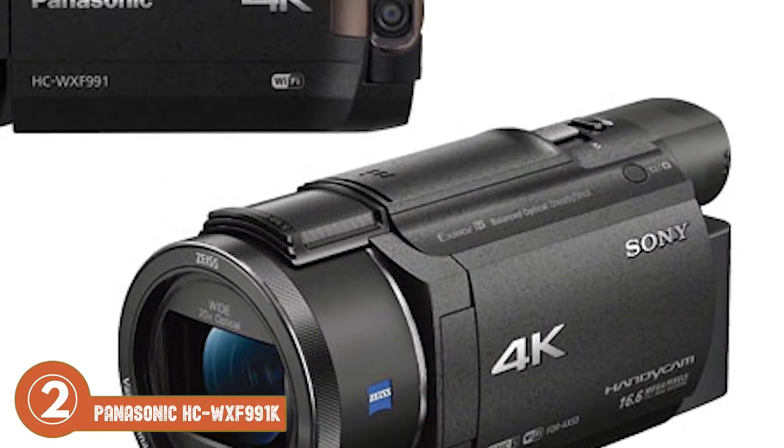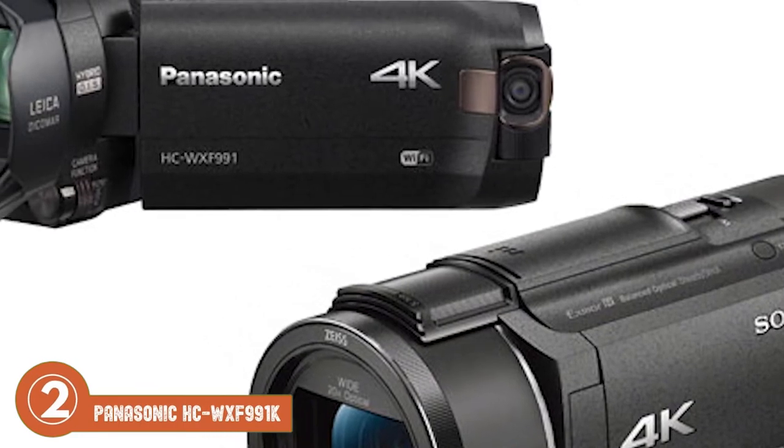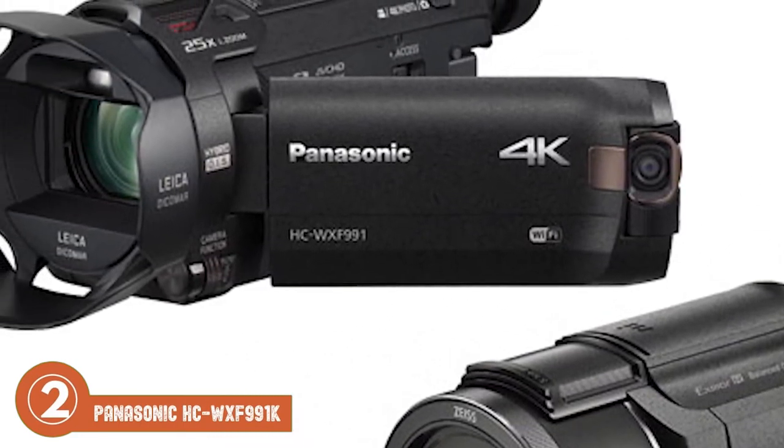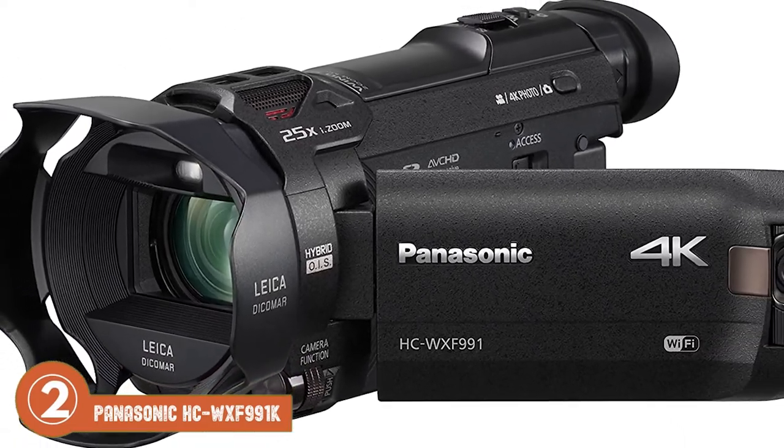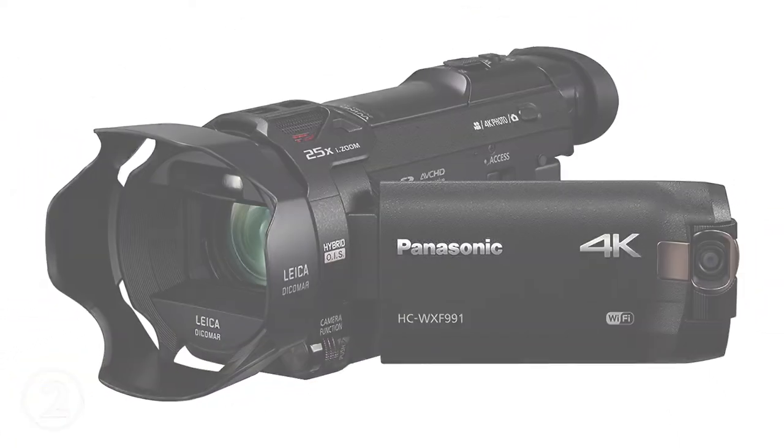The bottom line is, it's equipped with an electronic viewfinder for professional use, it offers impressive 20x zooming capability, and it has a built-in twin camera to allow for picture-in-picture recording.